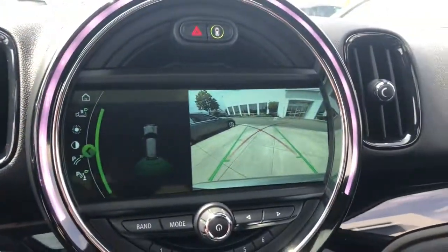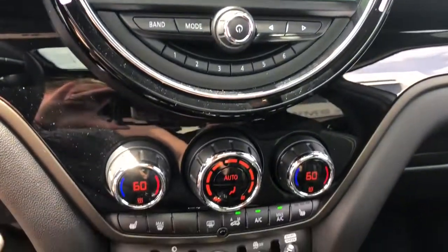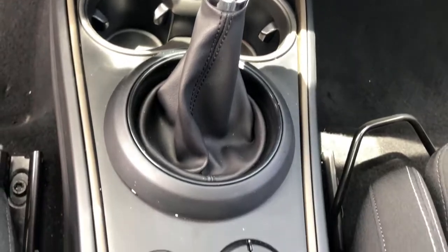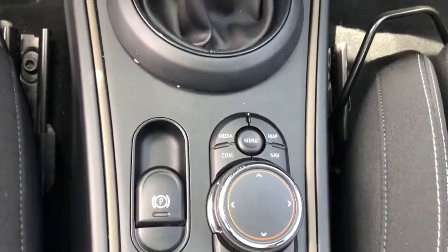Motorsport driving pleasure meets family-friendly versatility in this spirited Countryman. See for yourself when you take it out for a road test. Our professional staff looks forward to giving you excellent service.